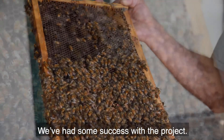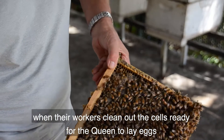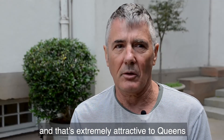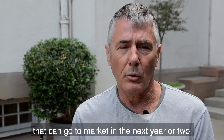We've had some success with the project. We've identified that there is a pheromone placed inside brood cells when the workers clean out the cells ready for the queen to lay eggs, and that's extremely attractive to queens. So we're very hopeful that we'll be able to come up with a product that can go to market in the next year or two.